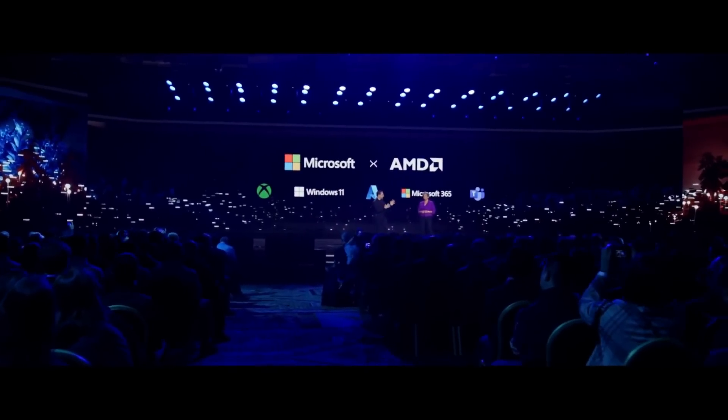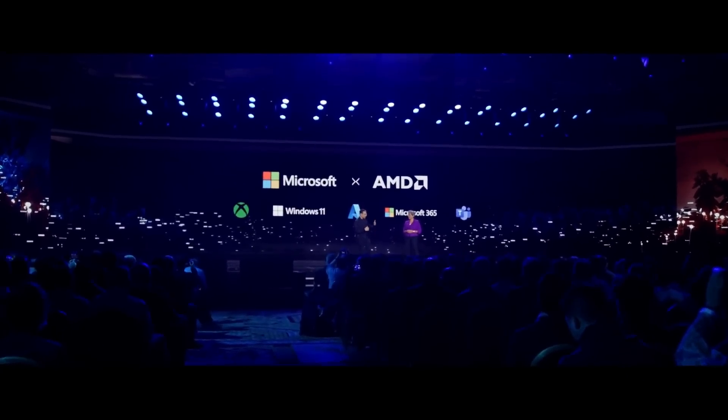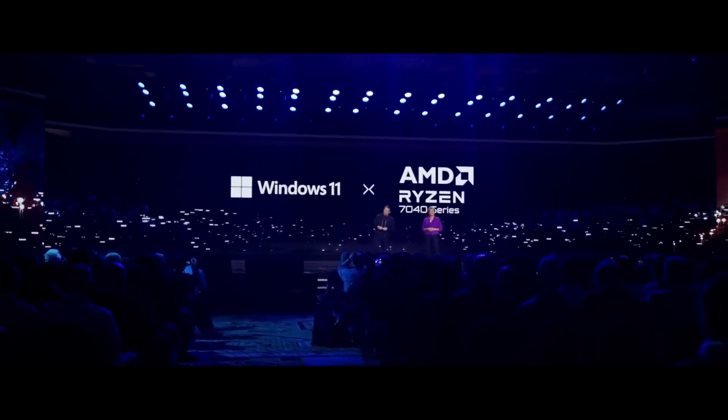That's also the reason why AMD invited so many software partners at this year's CES keynote, and especially Microsoft had a long and prominent appearance. Because without the right software, Ryzen AI is useless.